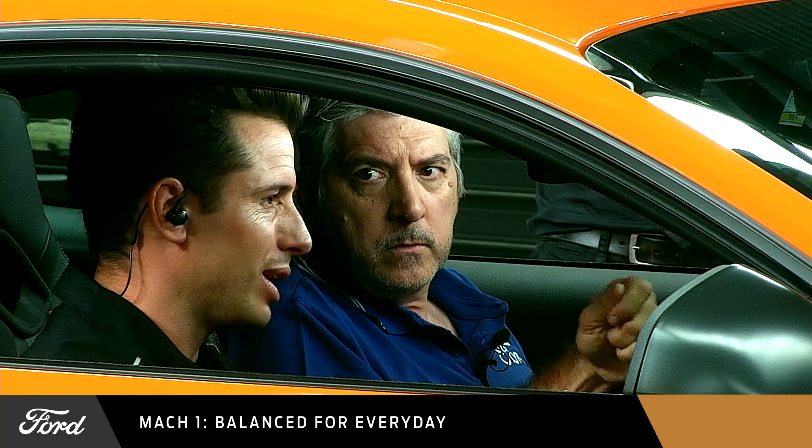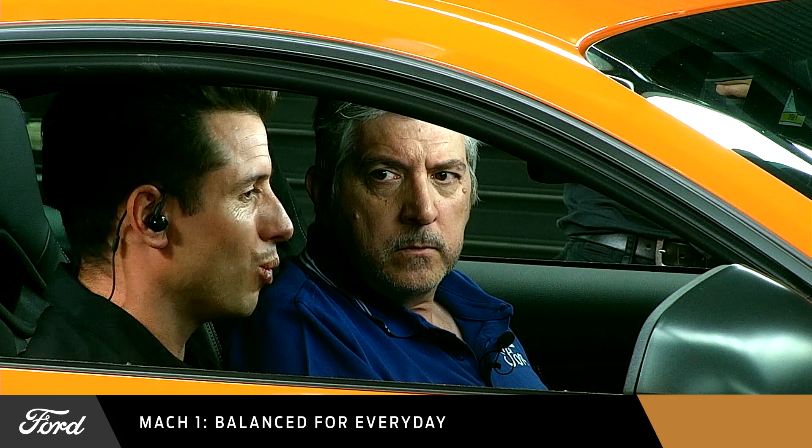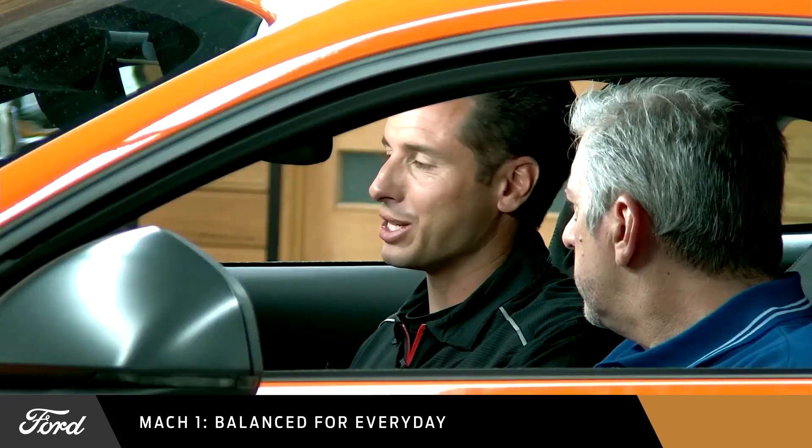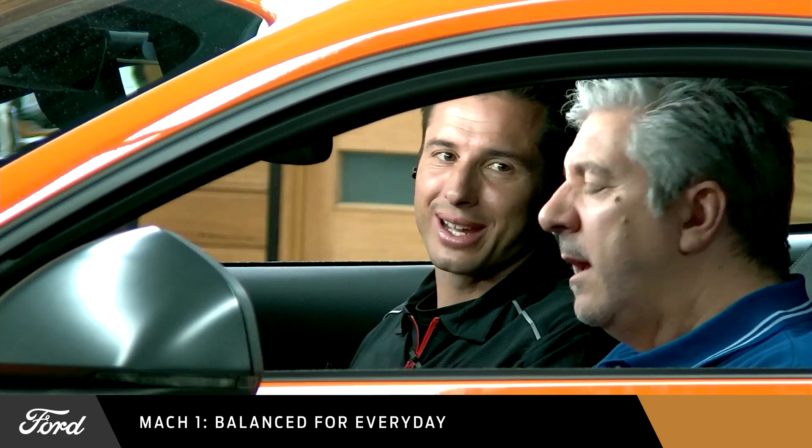Like, the edge of grip — what does that mean? Does it mean you're turning and you're having understeer so it's not turning enough? Does the rear get a bit loose? What is the edge of grip? And this car's balance was easy. It made it really enjoyable to get around the track and there was no nasty little things coming out of it.